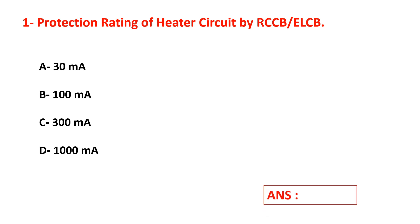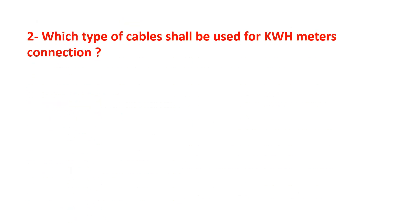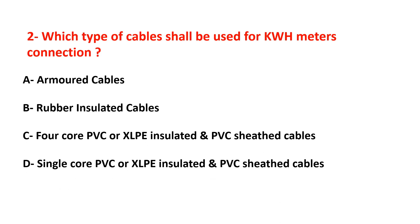Select your answer. Question number two: which type of cable shall be used for kilometer connections? Options are: armored cables, rubber insulated cables, four-core PVC XLPE insulated and PVC sheathed cables, or single-core PVC XLPE insulated and PVC sheathed cables. Type your answer here.